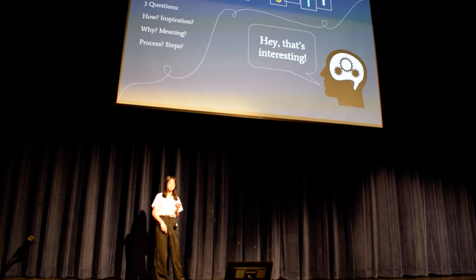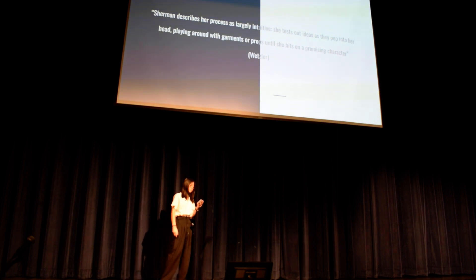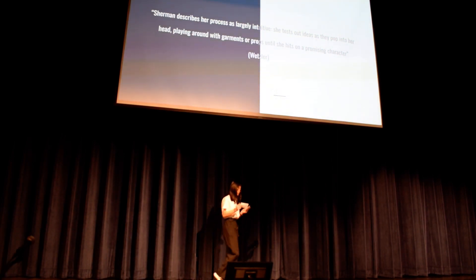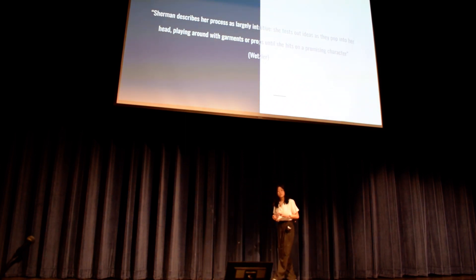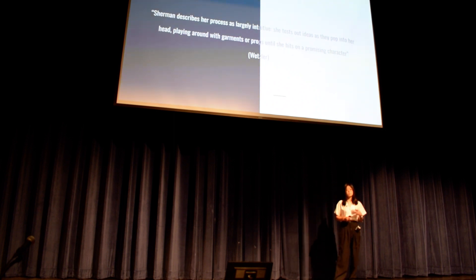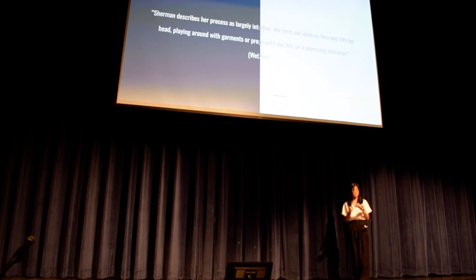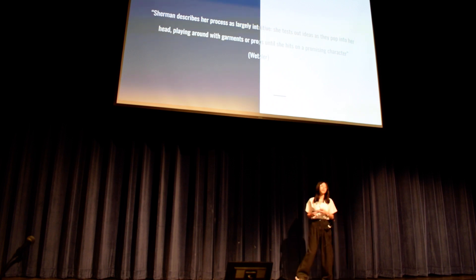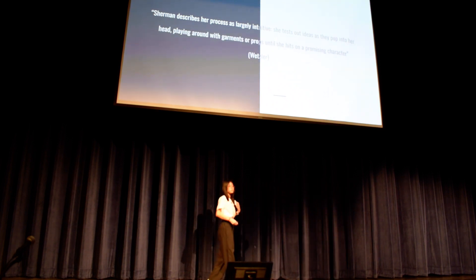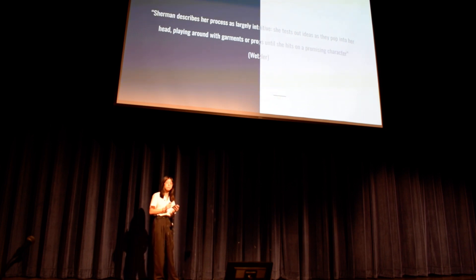So how do artists come up with their various pieces and what steps do they take? Taken from an interview with Cindy Sherman, a contemporary artist, she gives insight into how she creates her pieces. Cindy describes her process as largely intuitive — she tests out ideas as they pop into her head and plays around with garments and props until she hits on a promising character. The interview also mentions how she is the youngest of five children, which explains why she likes dressing up to gain attention from family members. Many artists draw inspiration from different aspects of their environment, whether from personal lives or to convey a general message, and sometimes it can be completely intuitive.